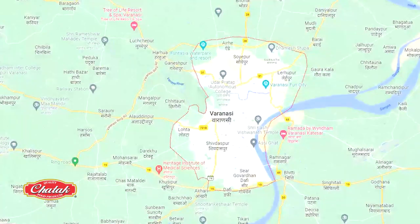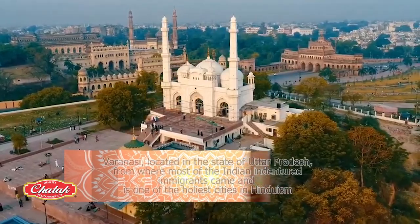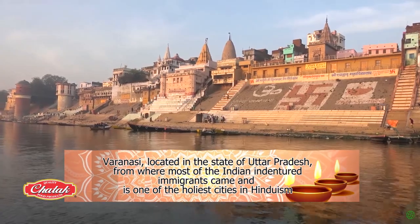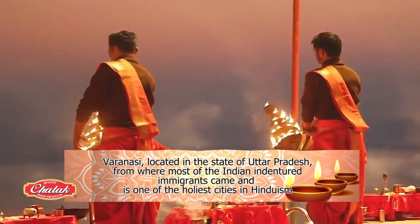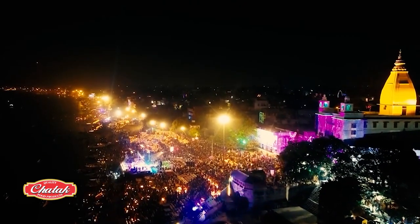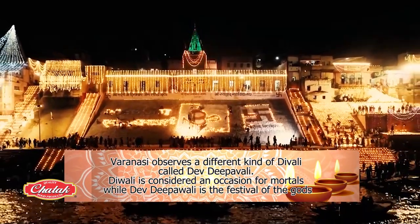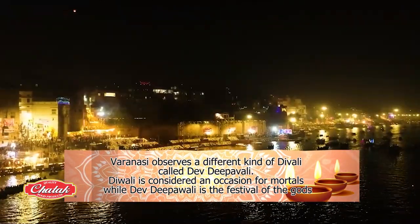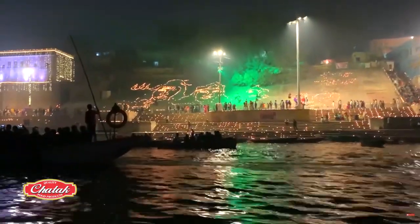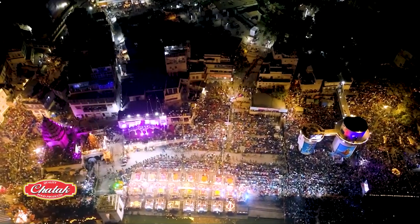Now it's over to Varanasi, located in the state of Uttar Pradesh, from where most of the Indian indentured immigrants came. It is one of the holiest cities in Hindu mythology. Varanasi observes a different kind of Diwali called Dev the Pavali. Here, Diwali is considered an occasion for mortals, while Dev the Pavali is the festival of the gods. And though both are festivals of light, they're extremely different in rituals.